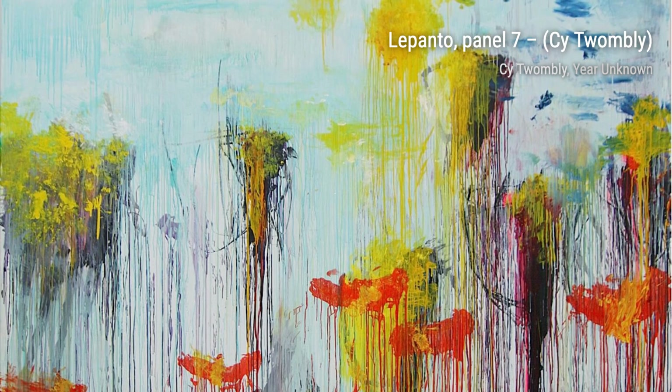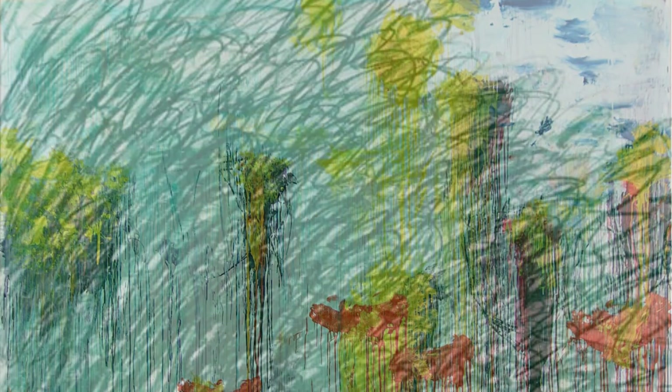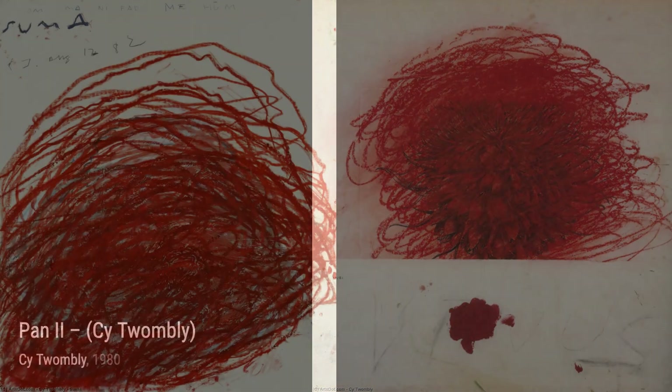In Quattro Stagioni, Estate, Twombly's delicate brushwork and soft hues transport us to a serene summer landscape, where we can almost feel the warmth of the sun on our skin. Now, let's take a look at Lepinto, Panel 7. Twombly's bold and energetic strokes create a sense of movement and action, capturing the intensity of the battle scene.